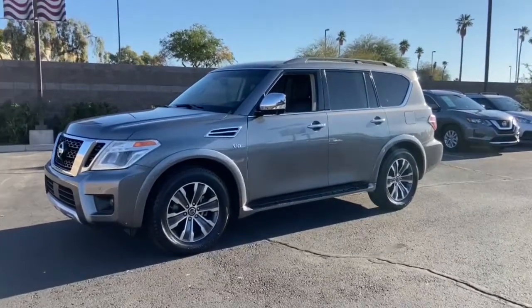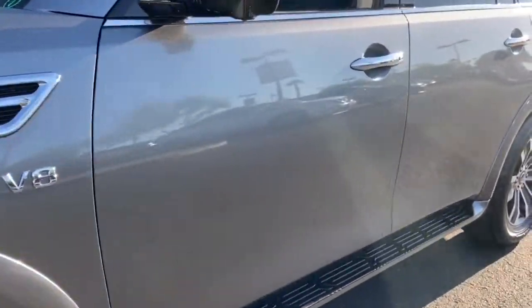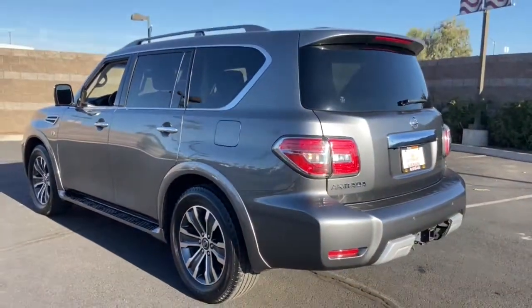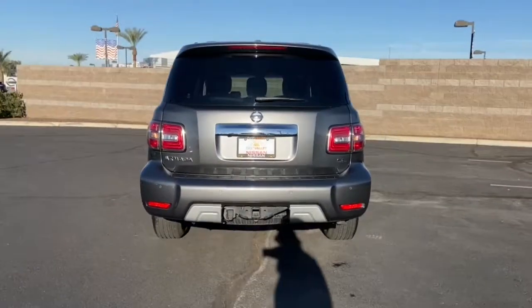Look no further than the 2017 Nissan Armada. This vehicle still has fewer than 90,000 miles on the clock, so it won't last long. This serene and seriously strong Armada delivers full-size SUV mightiness and an effortlessly luxurious ride.